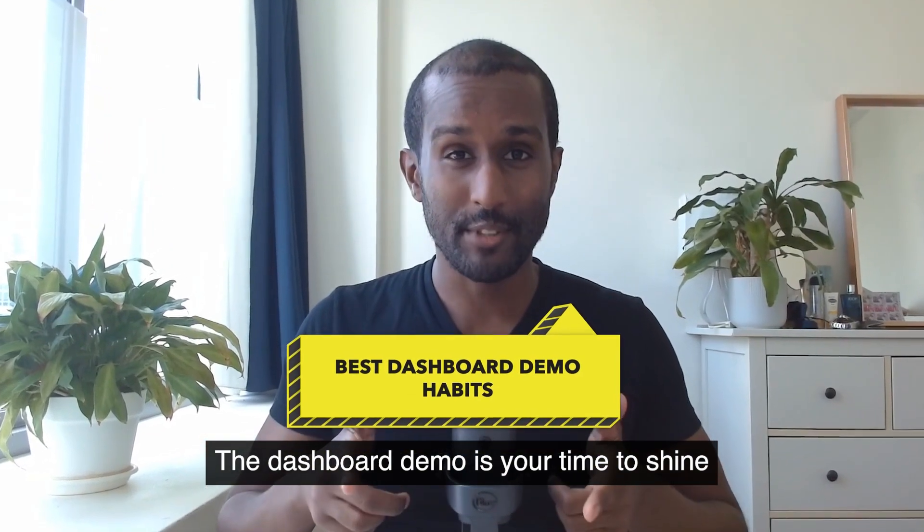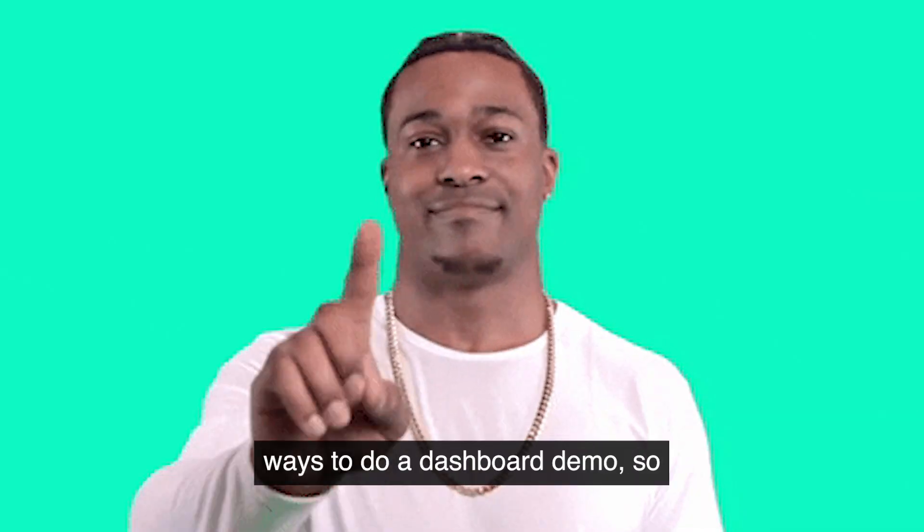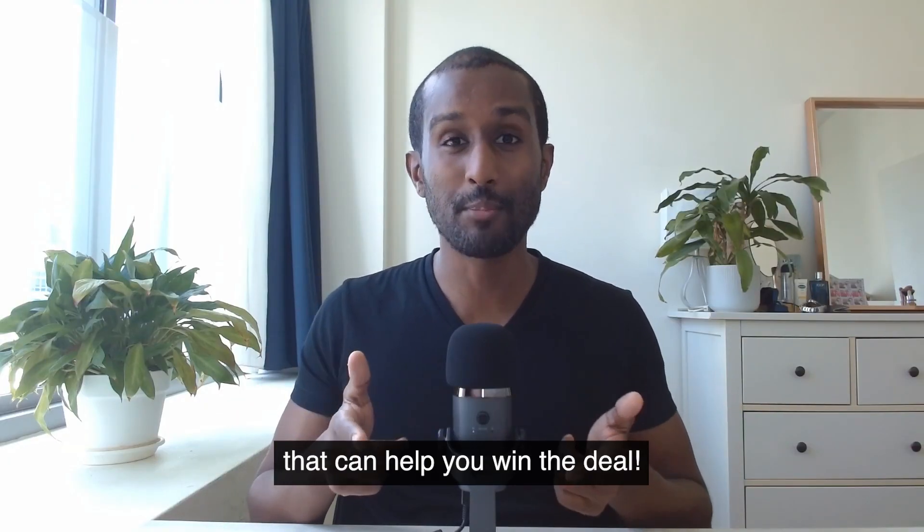The dashboard demo is your time to shine, and it can make or break your deal. There are right ways and wrong ways to do a dashboard demo, so I'm going to share four habits that can help you win the deal.